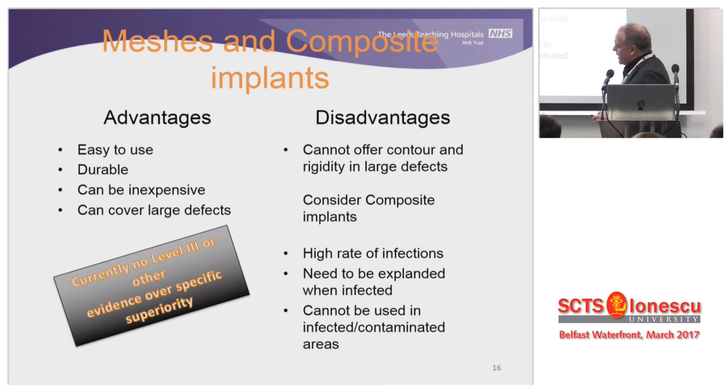All in all, I don't think we have any level three or higher evidence showing specific superiority of any material. It comes down to surgeon preference. As far as composite implants and meshes go, infection is what I fear most — and the fact that you cannot treat them conservatively when infected. You have to go in and take it out, which might hurt your pride a little bit.